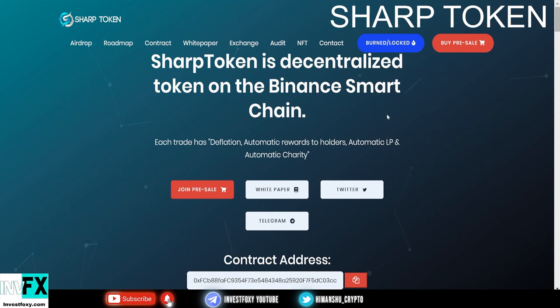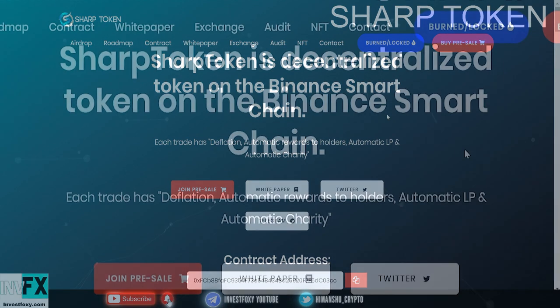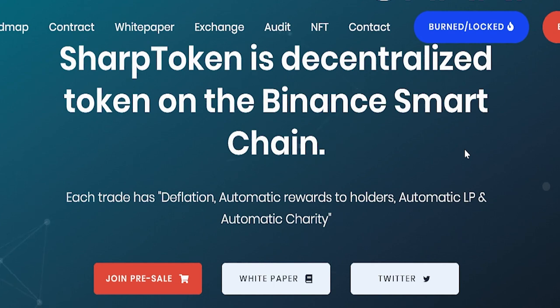The name of the project is Sharp Token, and Sharp Token is a decentralized token on Binance Smart Chain. Each trade has deflation, automatic rewards to holders, automatic locked liquidity pool for one year, and automatic charity donations.